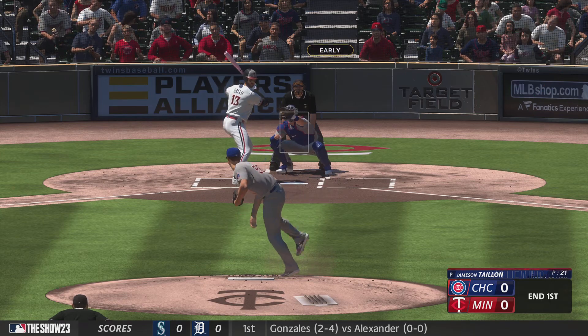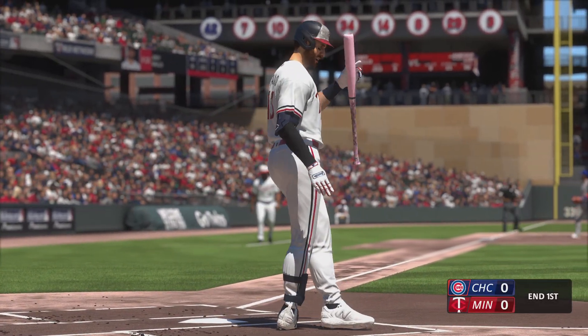Kick Sandials sets him down looking — called strike three on a fastball.